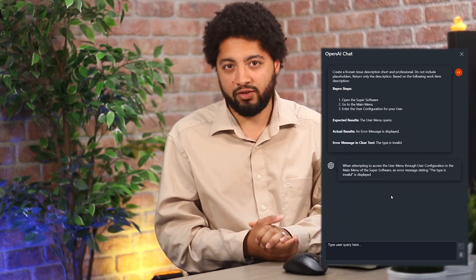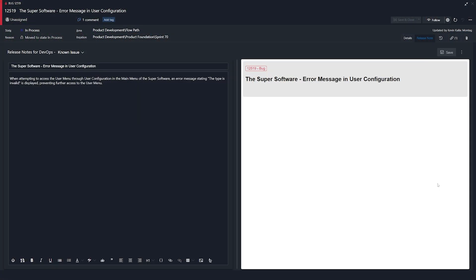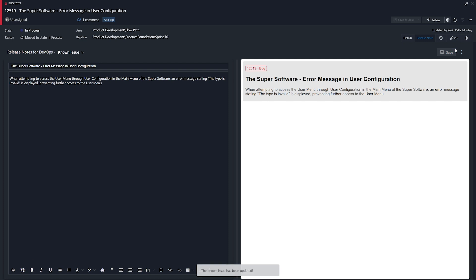With a proper item description, the AI will also 99% of the time write the perfect known issue for me, and in the end that known issue gets automatically released on my website. My partners and customers can simply find out what issues are open, what issues are already known to us, when it was recorded, and what status it is actually in.